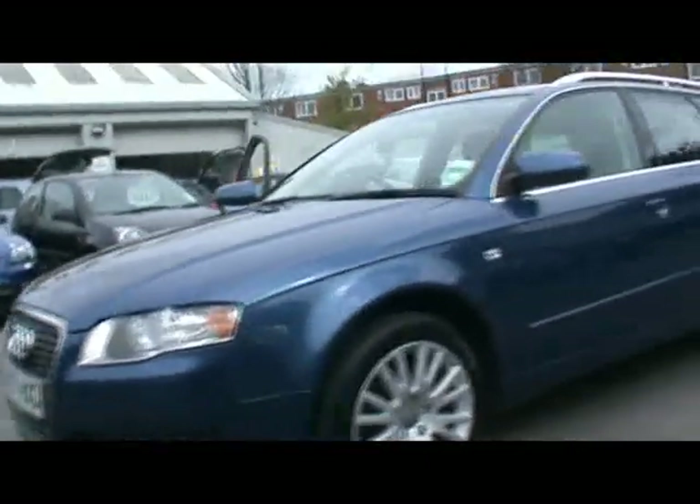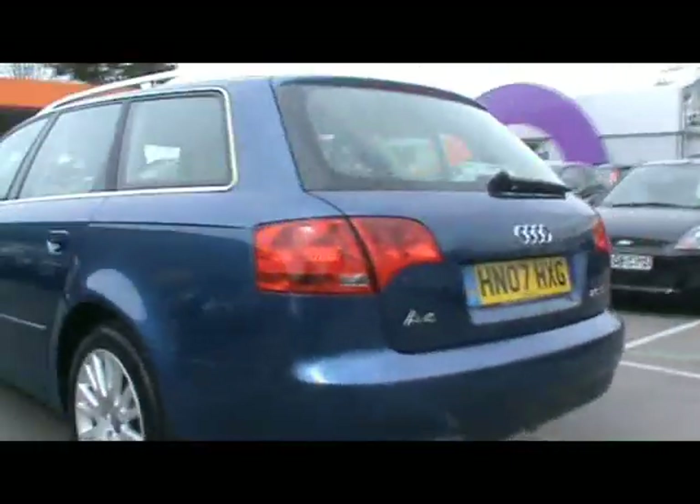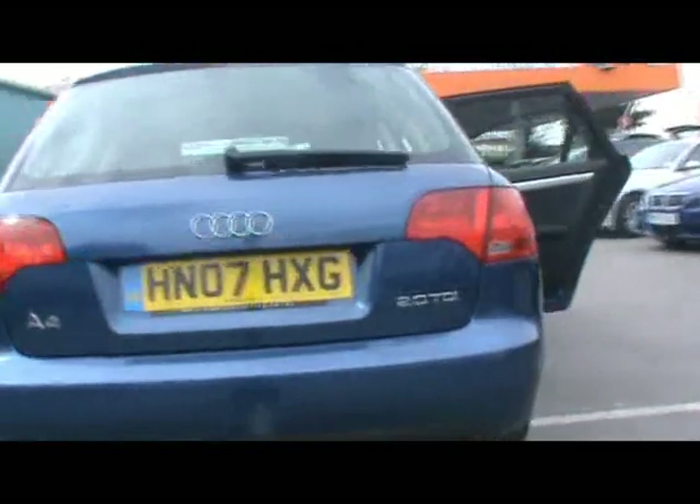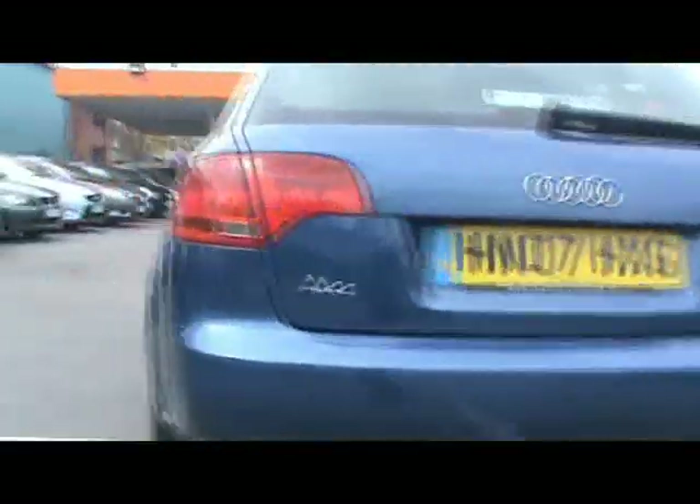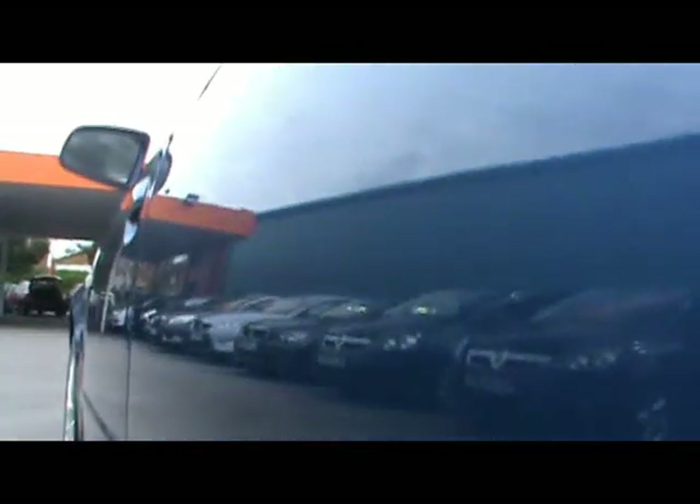Welcome to Imperial Cars, we have a 2007 Audi A4 Estate, 2 litre TDI. Just show you a couple of bits around the car — it's all in really nice condition. I'll show you down the side, right in close so you can see there's no dents, scrapes or scratches anywhere.